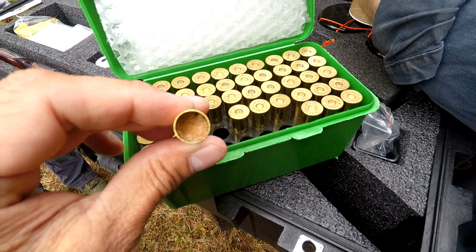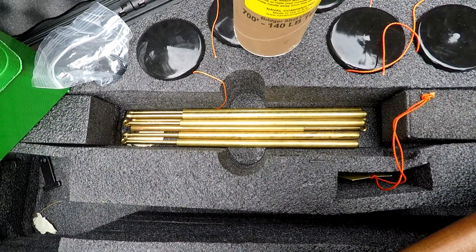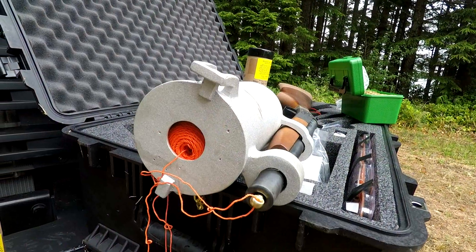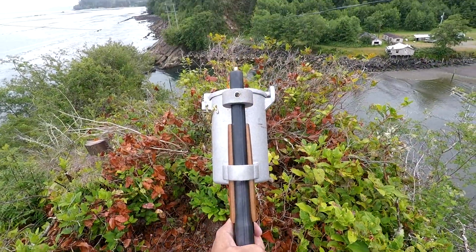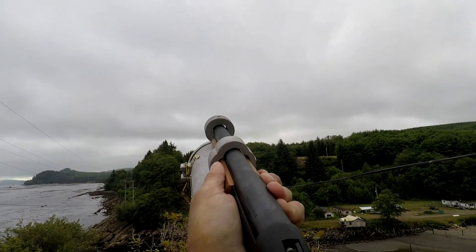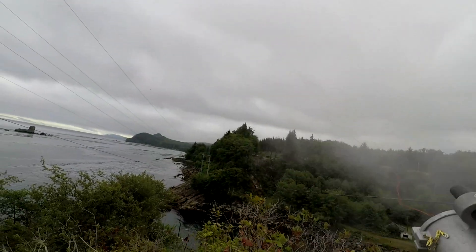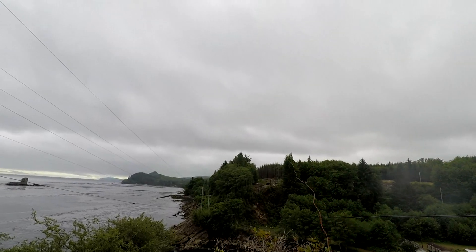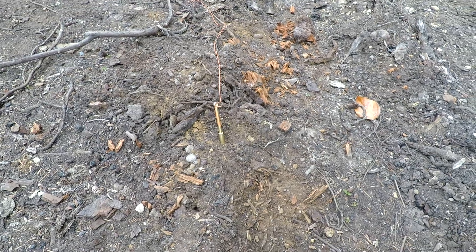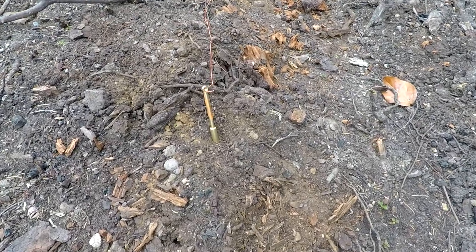Firing .44 caliber blanks, the gun shoots a brass dart approximately 12 inches long, which has an orange colored pole string attached to it. The shooter gets into position, and the dart is fired across the canyon, paying out pole string behind it. The dart embeds itself in the dirt on the other side of the canyon.